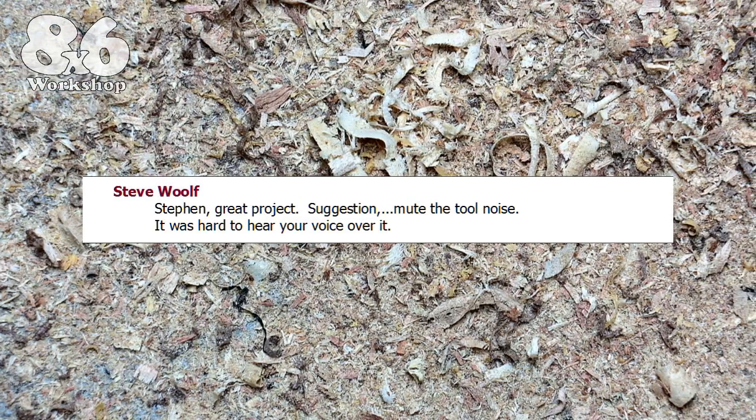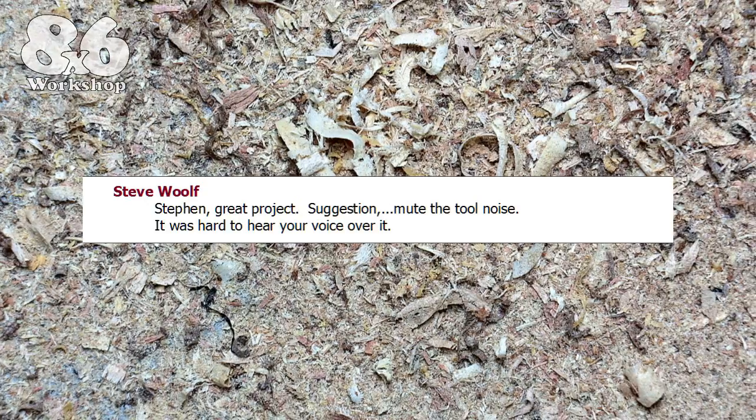Stephen's suggestion: 'Mute the tool noise — it was hard to hear your voice over it.' Yes, Steve, I've made a note of that. You're the only one to comment on it, but I will take it on board and watch for it in the future. It's something that bugs me in modern filmmaking. I have started adding more narration in the build videos for a few viewers with a visual impairment, which is the reason for more talking and more close-ups of the process. But yes, I will watch for background sounds clouding the spoken bits in future.